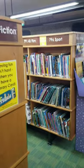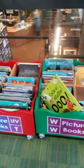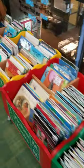So this is the children's library. It's for all ages. This area in particular is for babies and toddlers. Again, as you can see, they are clearly labelled.